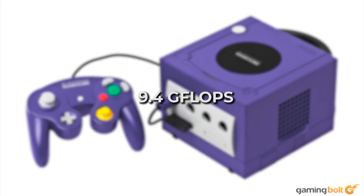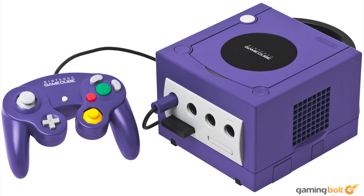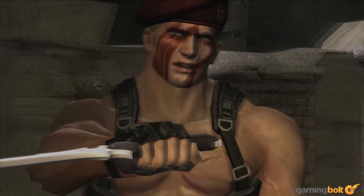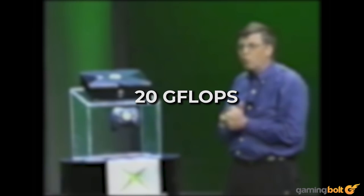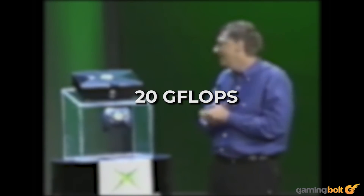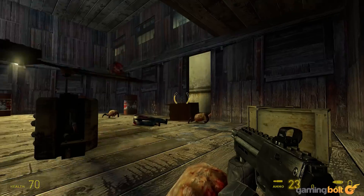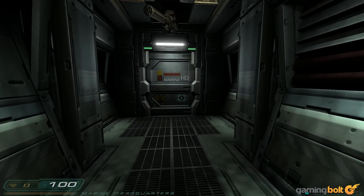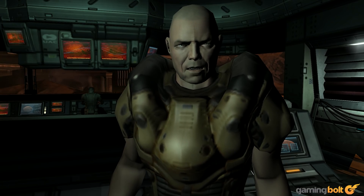Nintendo's 9.4 GFlop GameCube was the console maker's last attempt at class-leading performance. The GameCube's Flipper GPU enabled developers to deliver classics like Resident Evil 4. That particular game's subpar PS2 port — with muddy textures, low resolution, and missing effects — shows just how much more was possible on Nintendo's hardware. The original Xbox delivered 20 GFlops of compute, making it over three times faster than the PS2, and was the last entrant in the 6th generation race. The high-performance PC-derived CPU and GPU combo enabled Microsoft's console to punch above its weight. Between 2004 and 2006, a number of transitional titles like Doom 3 and Half-Life 2, that eventually made their way over to 7th gen consoles, debuted on the original Xbox, albeit at 480p resolution.